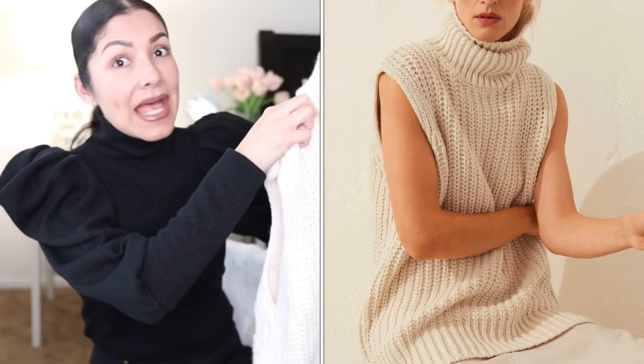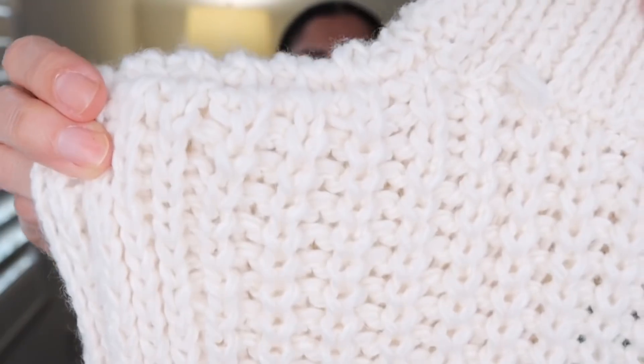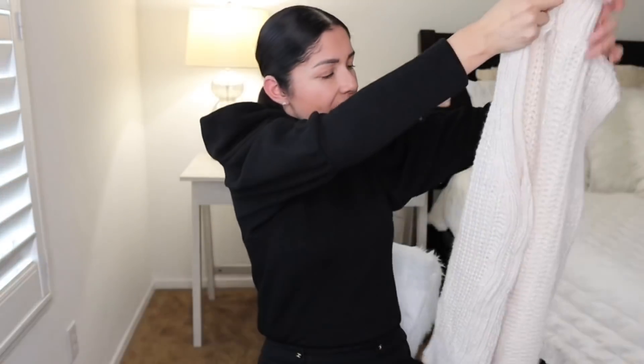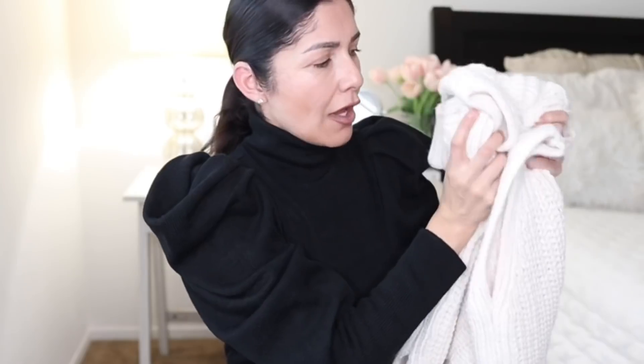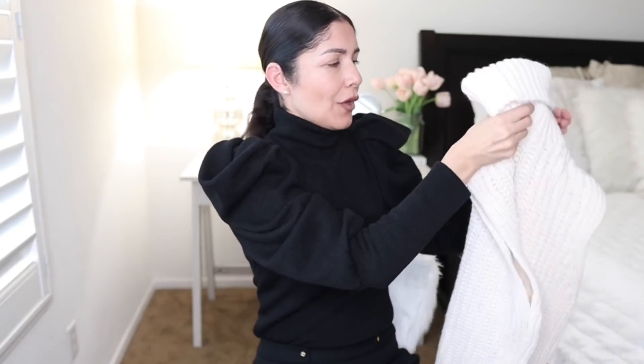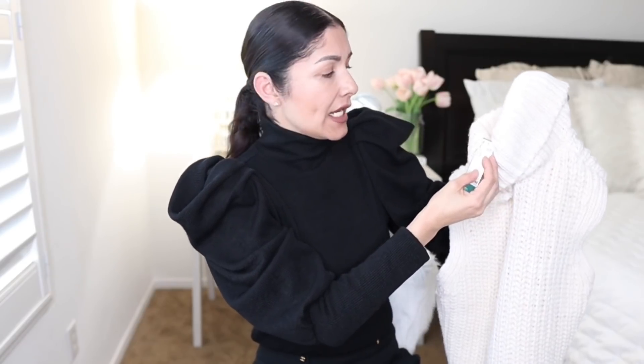The first item is super in right now, especially for this fall. I'm talking about this vest. Vests for fall/winter are super trendy, so if you're not on this trend yet, get one from H&M — they have super good prices. Look at this knit design, it's super warm and cozy. The knit detail is so cute. This one is long enough to cover your hips and it's super soft, like a blanket. The size I bought is extra small and the price is $24.99.